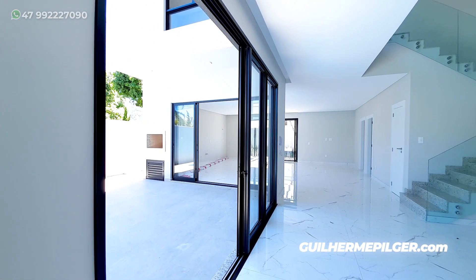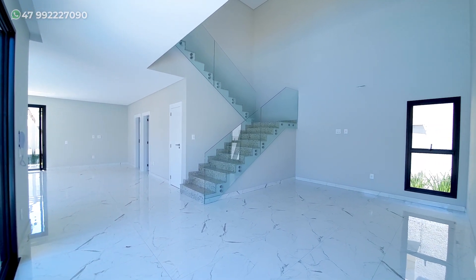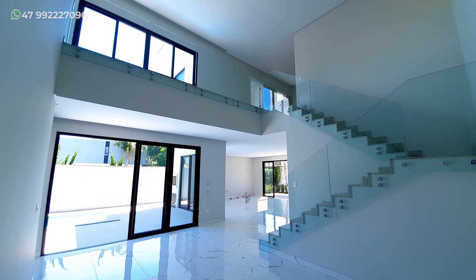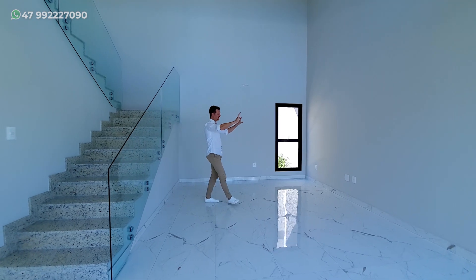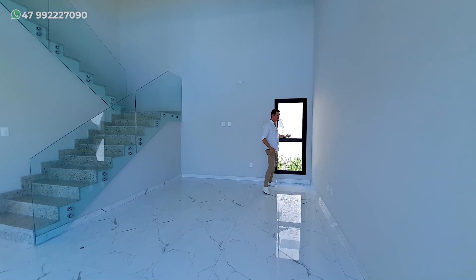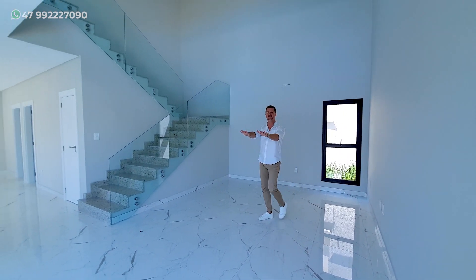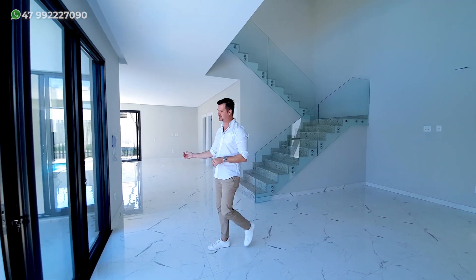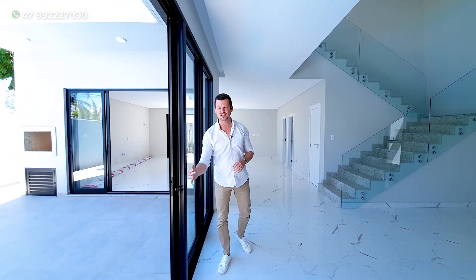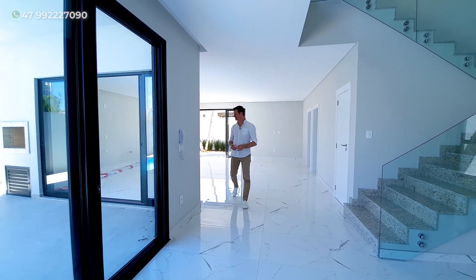Para você que gosta de ventilação e iluminação natural, dá uma olhadinha nesse espaço de estar que nós temos aqui, com o pé direito duplo. Já imagina aqui o seu painel, o sofá desse lado. Aqui ainda pode abrir para arejar e dar ainda mais ventilação. Perceba que você tem um acesso muito legal entre a área interna e a área externa.